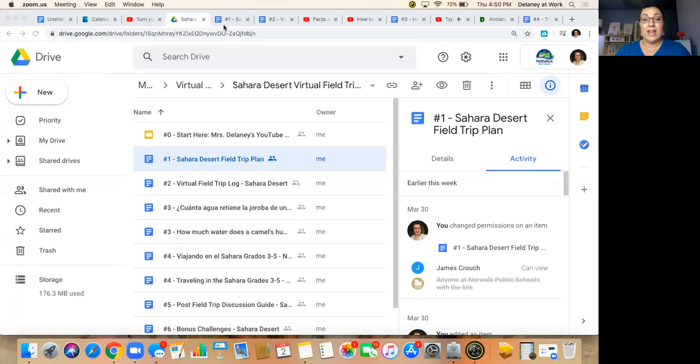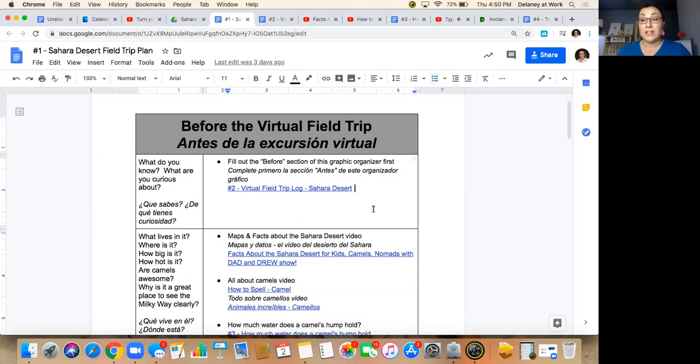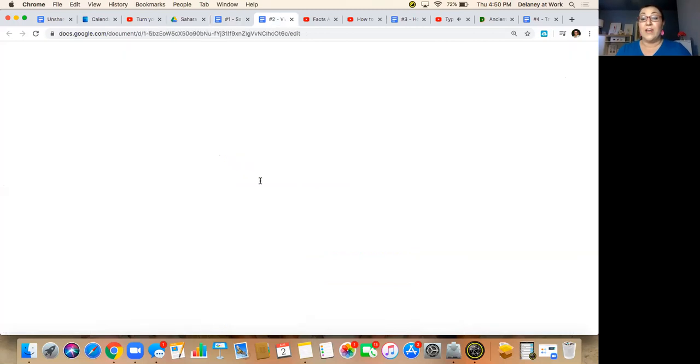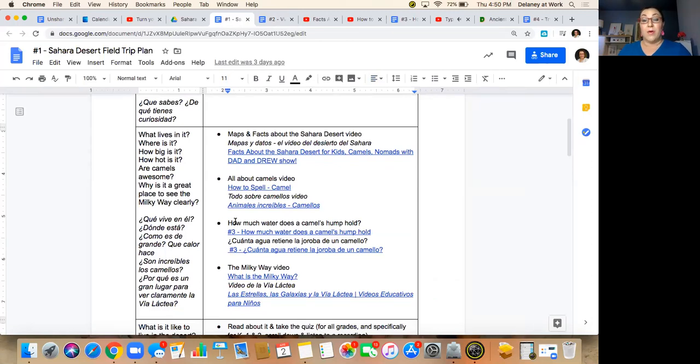We're going to open number one and follow the same process as last week with some different things to look at this week. We're going to do a before-the-field-trip activity so we can start thinking about it. I just gave you two interesting facts about the desert — the camels and the Milky Way. You're going to learn some cool things about camels, the Milky Way, the desert itself, and the people that live in it and how they live. You're going to have a place to put your thinking down: what do we already know about the Sahara Desert? How big is it? How hot does it get? Why is it a great place to see the Milky Way? Where is it? Wait till you see how big it is.